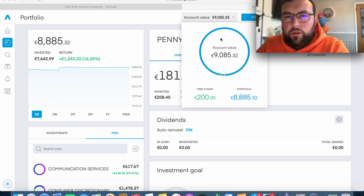We've finally hit the €9,000 mark and are now 9% towards my overall goal of having €100,000 invested in the market. We currently have €9,085 overall, with €8,850 invested, up €1,242 or 16.25%. We also have €200 in free funds. Yesterday evening I bought into three current holdings to dollar cost average down, and also bought two brand new holdings in a new sector.